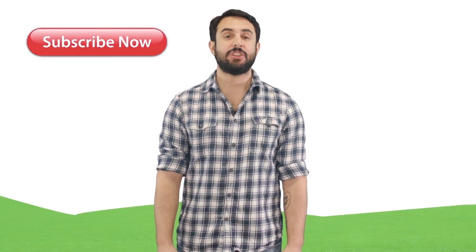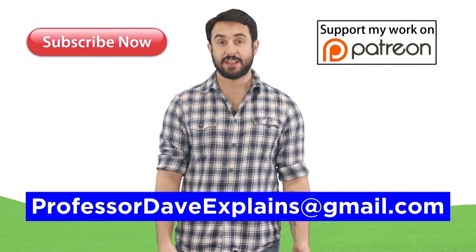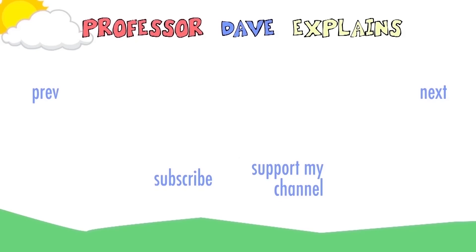Thanks for watching. Subscribe to my channel for more tutorials, support me on Patreon so I can keep making content, and as always, feel free to email me at professordaveexplains@gmail.com. I'll see you next time.